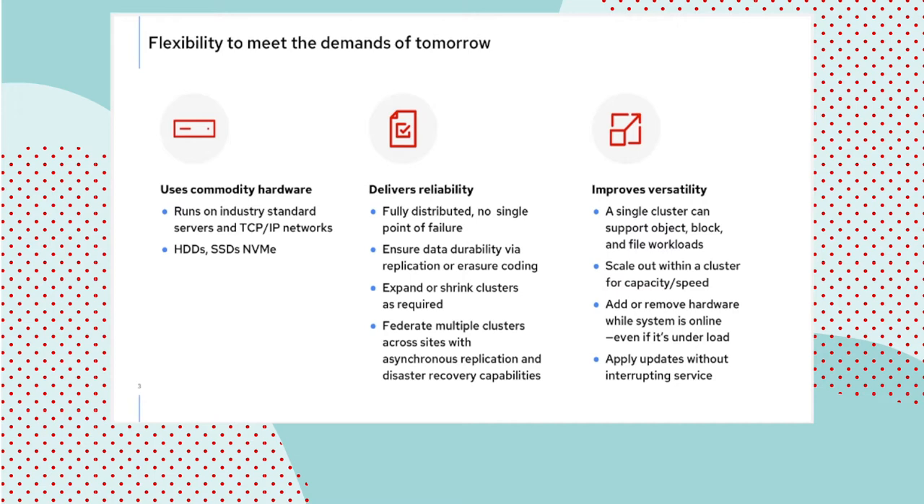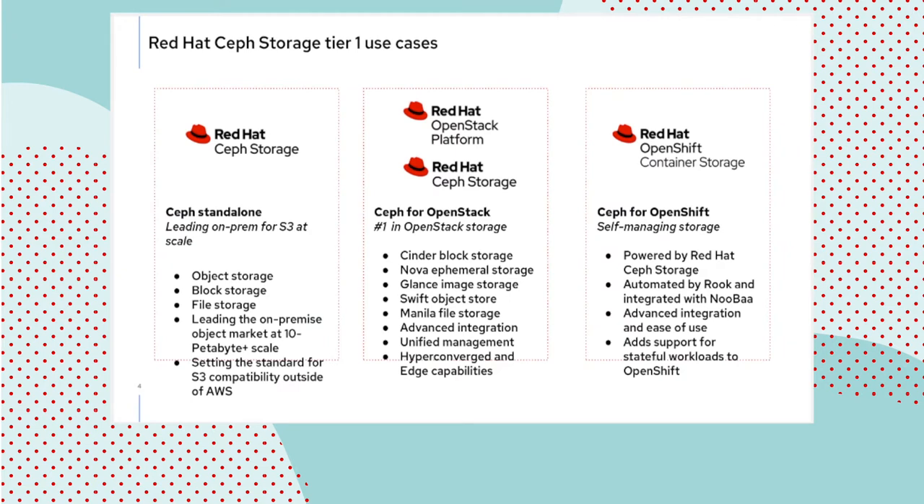Cloud native is a bit of an overused term, so I prefer to say that Ceph is just used to build cloud infrastructure with OpenStack, with Kubernetes, sometimes with both. Ceph's claim to fame is its architecture, which is designed to be infinitely scalable and to do so with scale-out dynamics — meaning we add medium-sized nodes incrementally; we do not replace nodes with bigger nodes as is done in a scale-up fashion. We think of Ceph as the Linux of storage, and it is an apt metaphor for the project's ambition and flexibility.